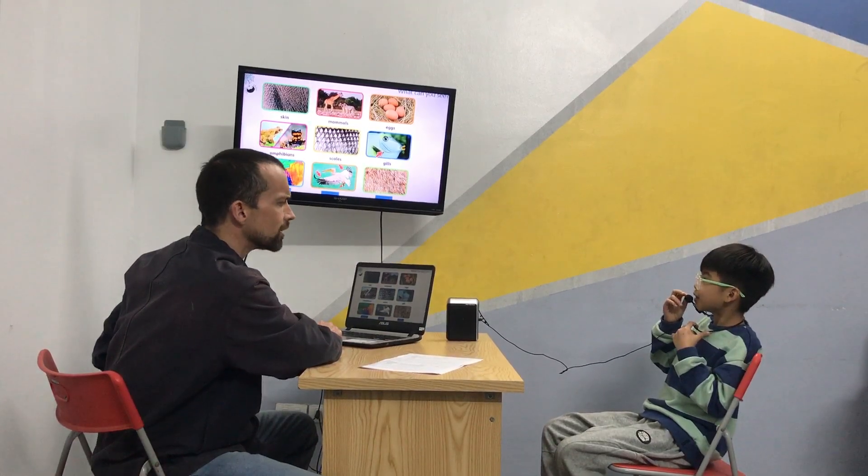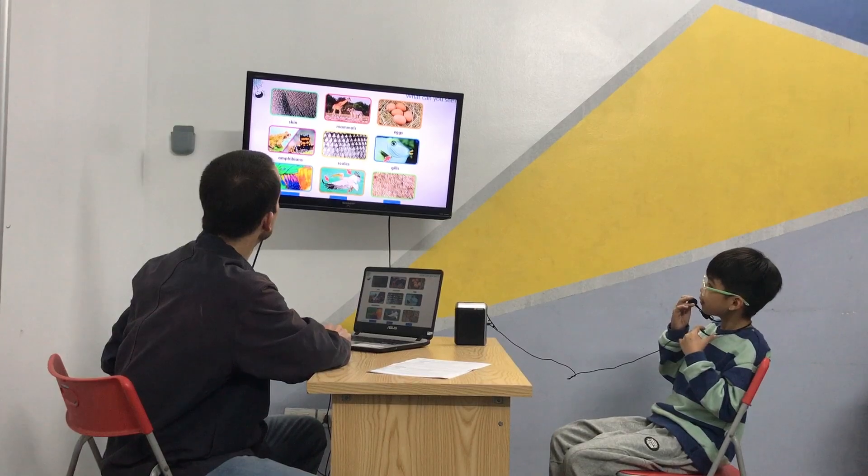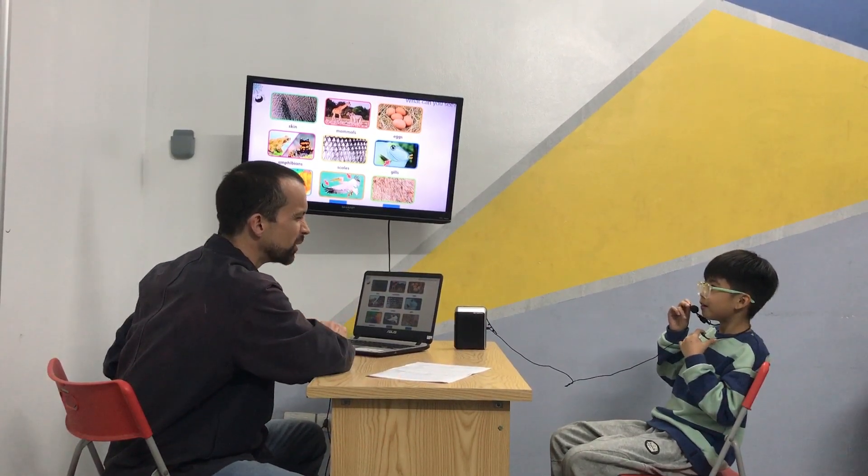What do some fish do with the gills? They breathe. They breathe with the gills. Good job. Well done. Nice work. Oops, sorry — I gave you that answer. But you didn't do it. Easy.